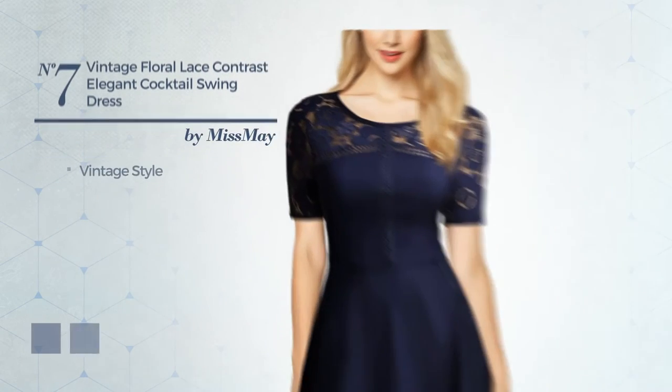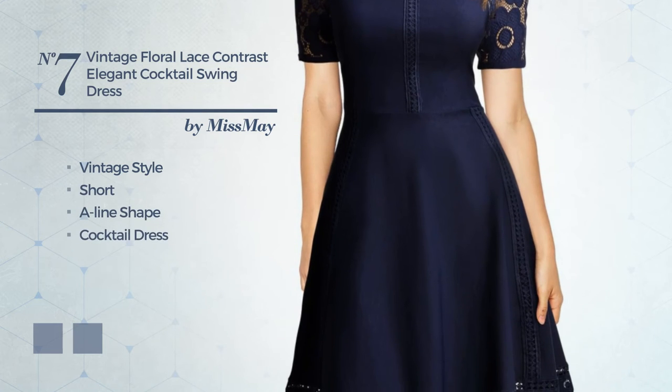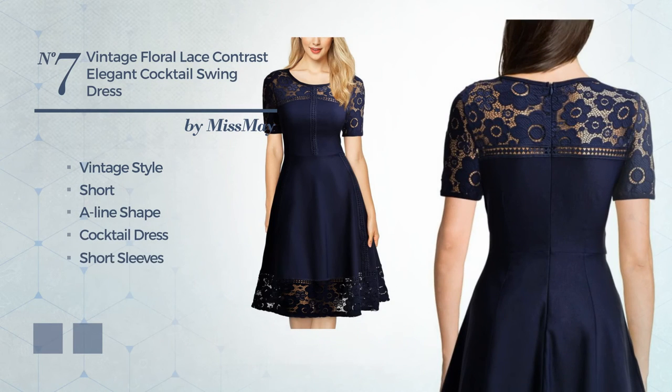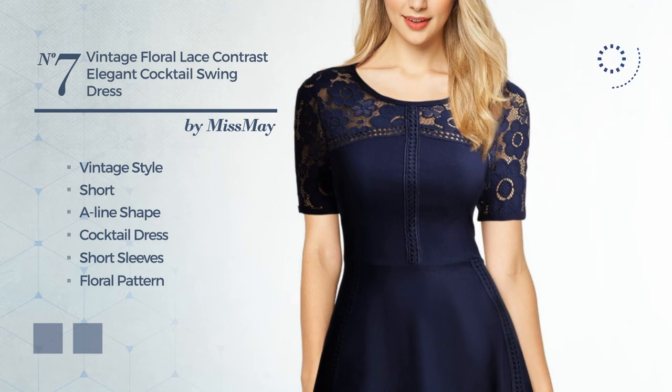Number 7. A synthesis of vintage and elegant in this short A-line cocktail dress, featuring short sleeves with a floral pattern, as well as a back zipper, and completed with lace. The available color variations include navy peony and ruby wine.